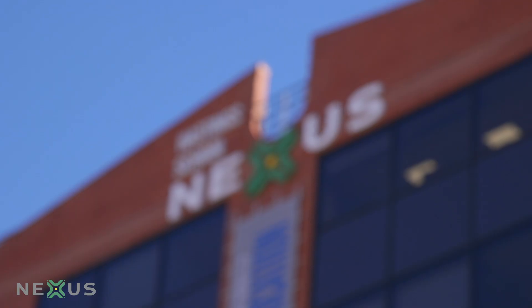Hi there. Welcome to Hastings School Nexus Building. Here are some of our students to take you on a tour of the building.